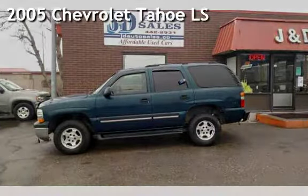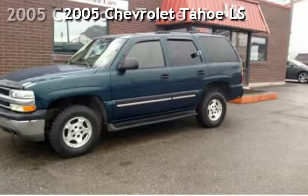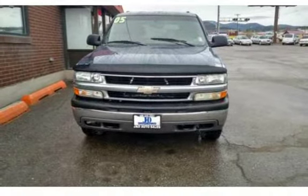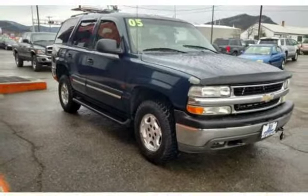Check out this 2005 Chevrolet Tahoe LS. This 4-door SUV has an 8-cylinder, 5.3-liter V8 engine, with 4-wheel drive and an automatic transmission.